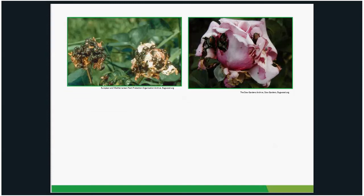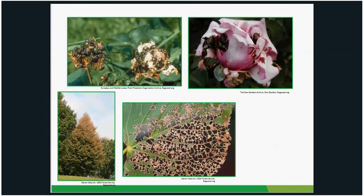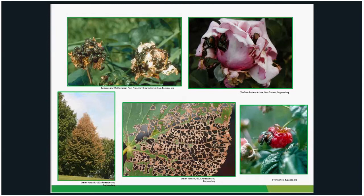Here are some symptoms of Japanese beetle damage. On roses — one of their favorite plants — you'll get large masses of beetles on the blooms, making them very unsightly. On linden trees, another favorite, they start at the top in full sun and work their way down, leaving that characteristic skeletonized, lacy look. They also really like small fruits like raspberry — if you grow raspberries and have Japanese beetles, you may be hard-pressed to actually pick any.